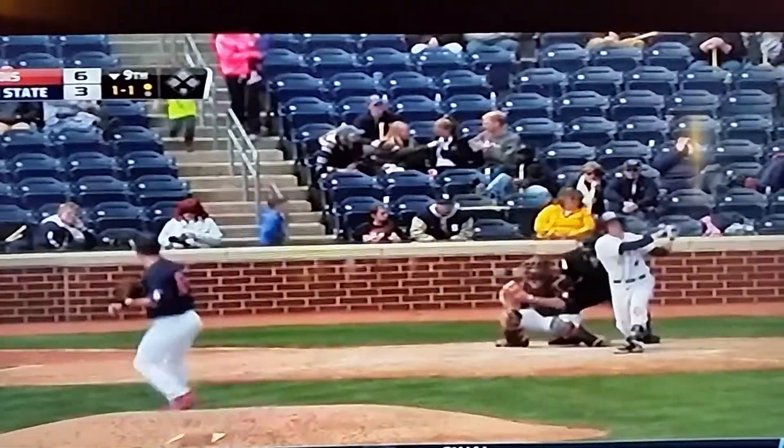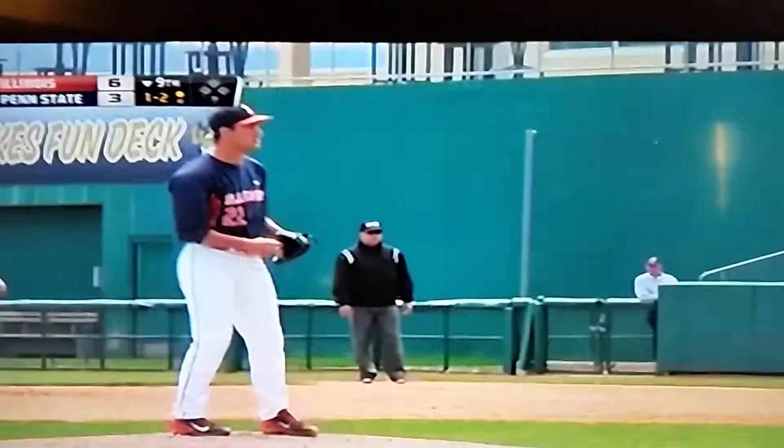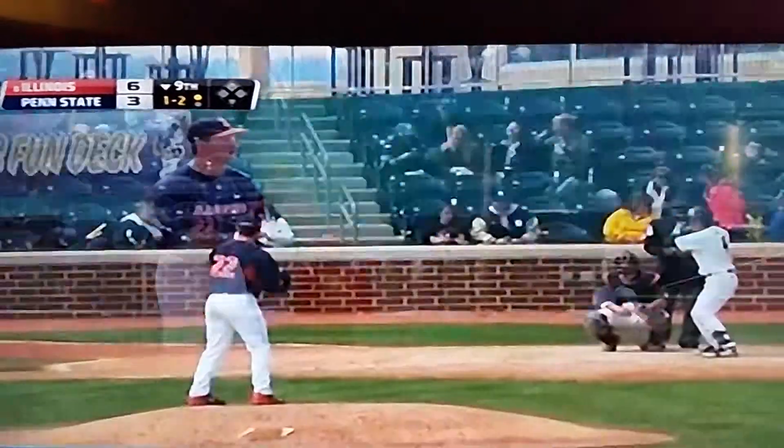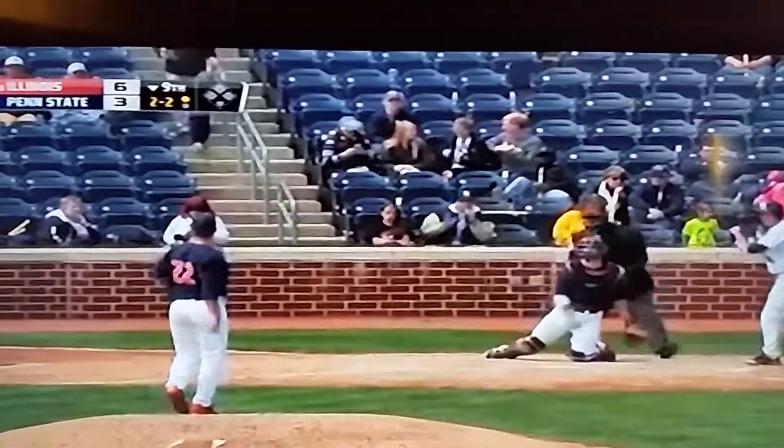The 1-1 pitch now — Graham chases, swings and misses. From all the success that this Illini team has had, they still look very, very calm, cool, and collected on that field, don't they?